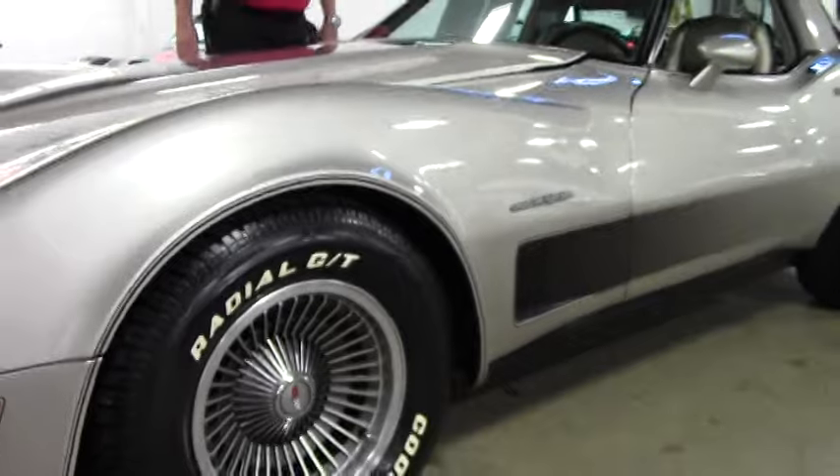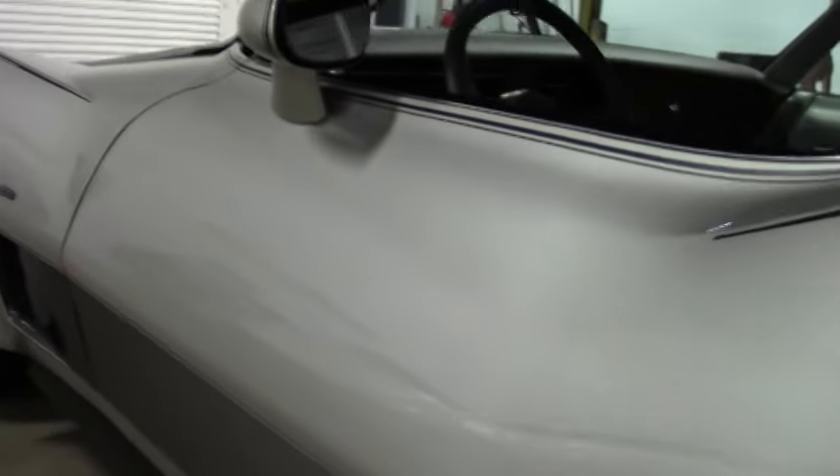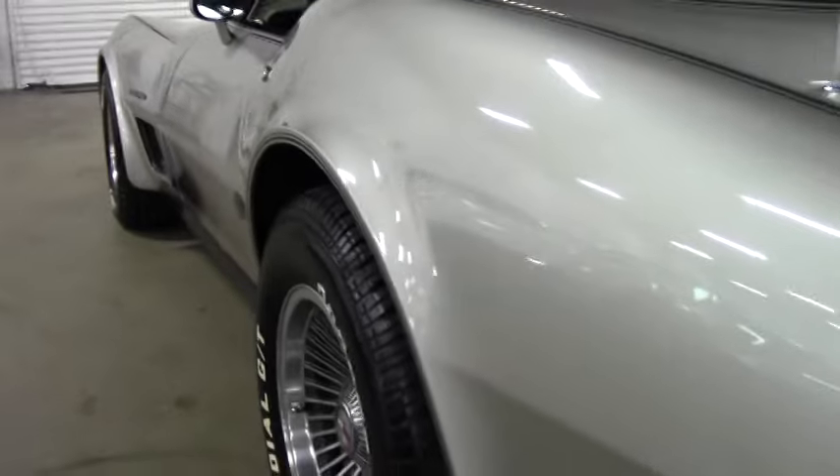This car is going for $19,999. As I mentioned, it is a collector's edition. We're offering the free two-year and/or 50,000 mile limited Buy a Vet warranty on this car.